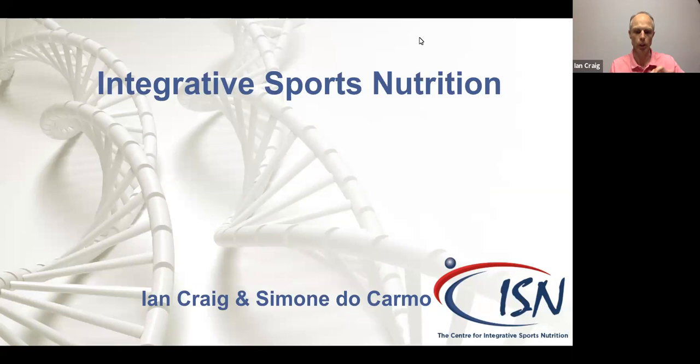Good evening everyone, and welcome to our webinar. We're hosting from Johannesburg, where it's probably a bit hotter, and Glasgow, where it's probably a bit colder than most of you in the northern hemisphere, although we do have a couple of South Africans on board. This is the first webinar leading up to the course next year — we normally do three or four. If your video is on, please switch it off.